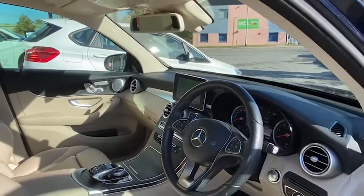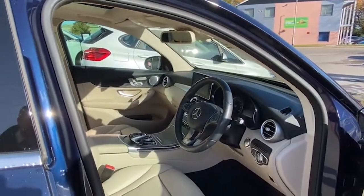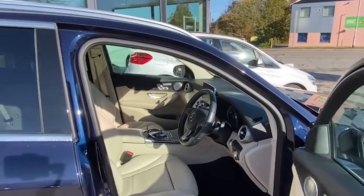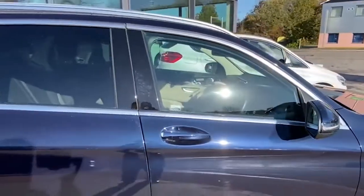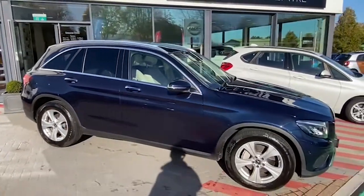With COVID at the moment rearing its ugly head again, things are a little bit more difficult for us all, but we are offering a click and collect service, or of course nationwide home delivery. So if you are interested in this vehicle, please get in touch with us and we can get this vehicle delivered to you as soon as possible. Take care for now.